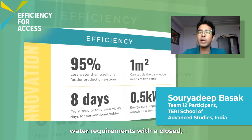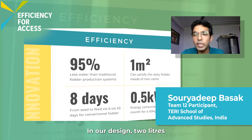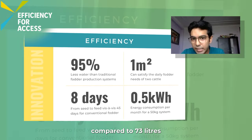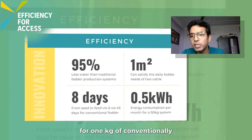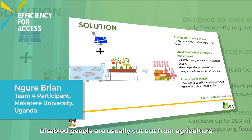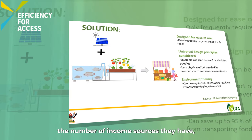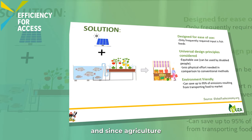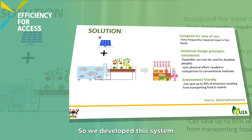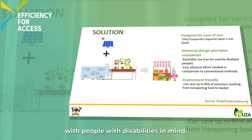Our design minimizes water requirements through a closed-loop water circulation system. In our design, 2 litres of water was required to grow 1 kg of hydroponic fodder, compared to 73 litres for 1 kg of conventionally grown barley fodder. People with disabilities are usually cut out from agricultural activities in Uganda, which limits their income sources. Since subsistence agriculture is usually labour intensive, it cuts them out, so we developed this system with people with disabilities in mind.